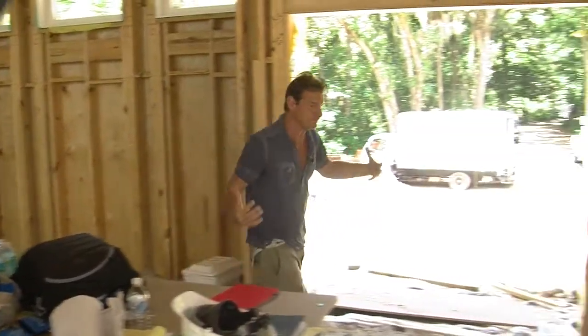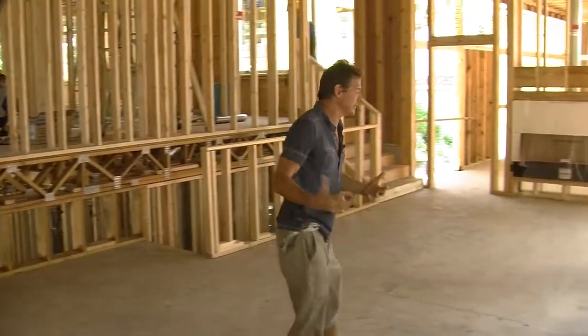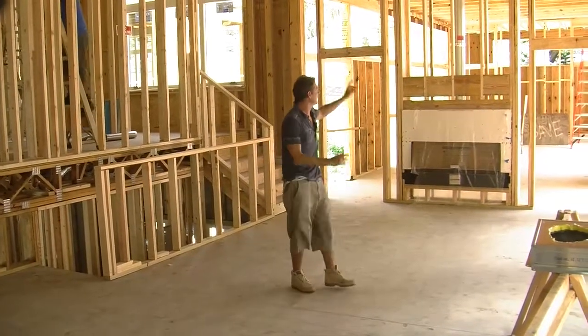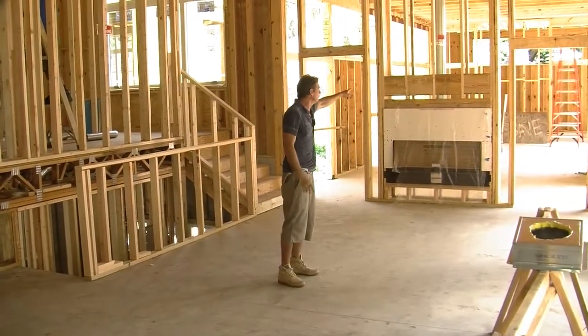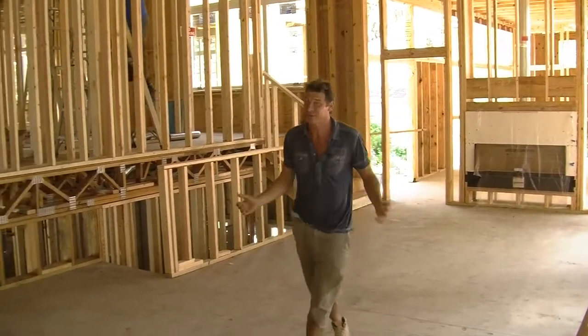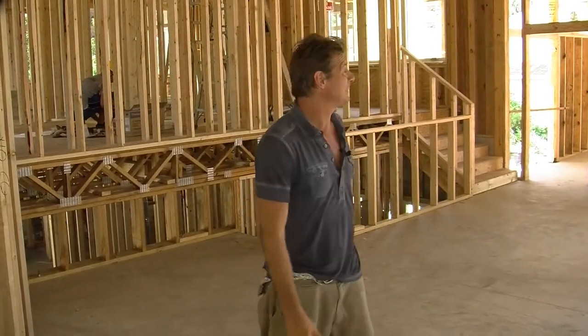Over here, this is starting to become a living room. You can tell we've got lots of space. That's the upstairs where the bedrooms are, and then through that fireplace is the porch. It's starting to look like a house. So stay tuned right here on NGHTV.com for more updates, because pretty soon this may actually get finished.